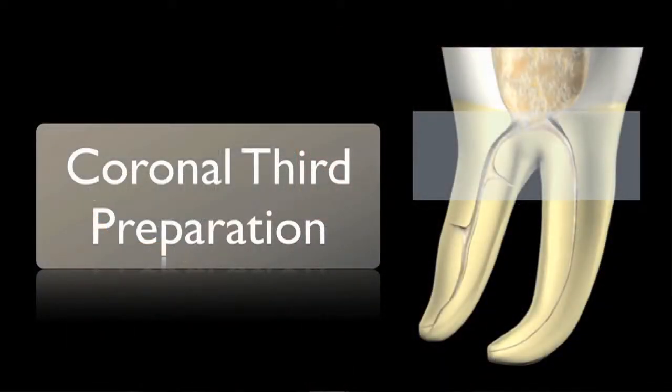Orifice opening is a preparation limited to the coronal third of the root canal system, and I consider it to be an extension of the access preparation.